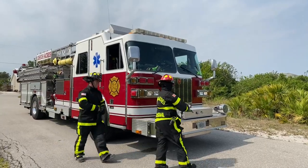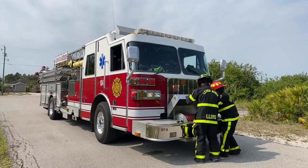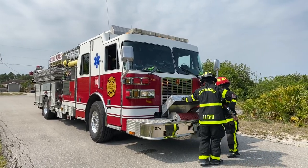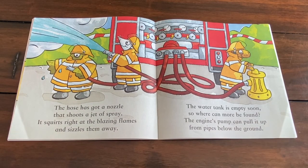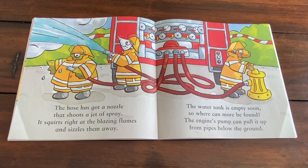When the engine finds the fire, it quickly pulls up near. The crew jump out, unroll the hose and get out all the gear. The hose has got a nozzle that shoots a jet of spray. It squirts right at the blazing flames and sizzles them away.